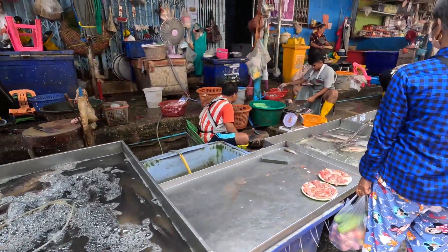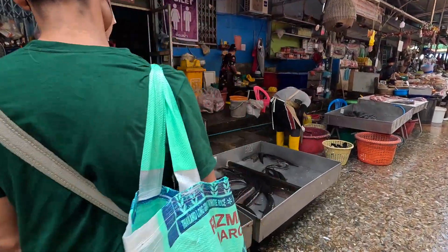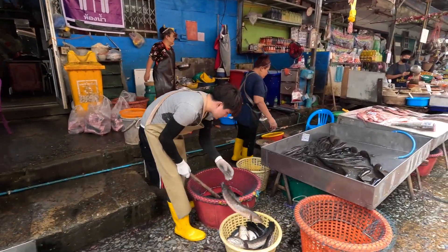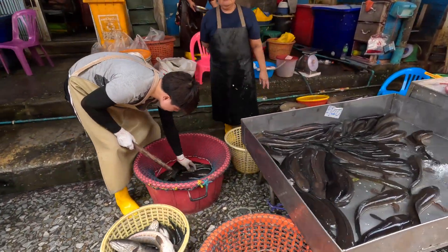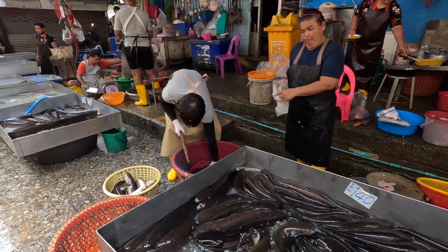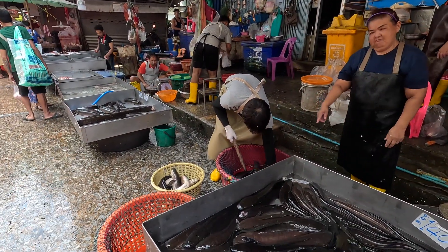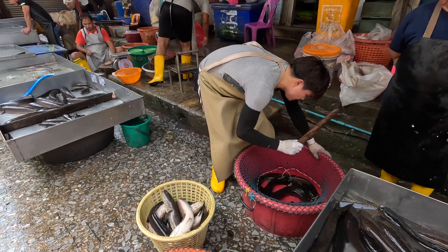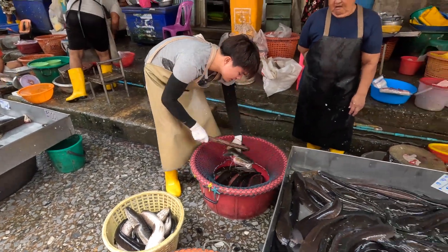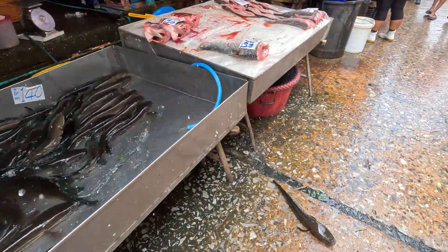More seafood. Live catfish right here — they break them down. Catfish — whoa, he's alive! He's jumping out — there he is right there.